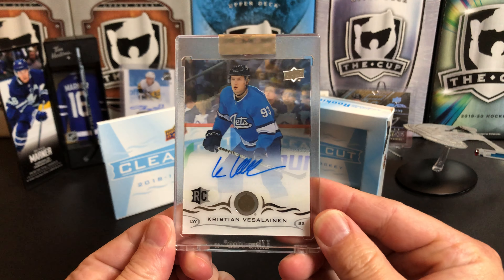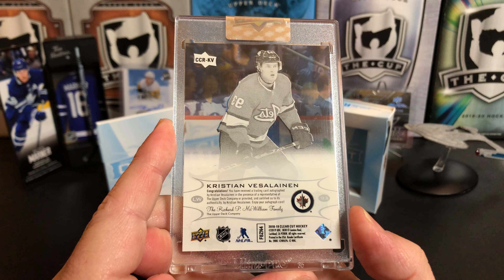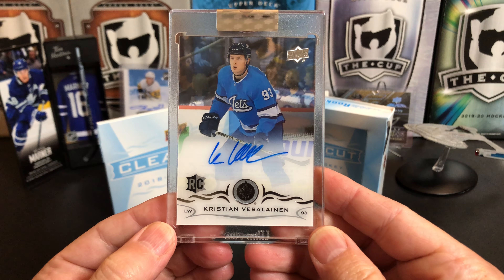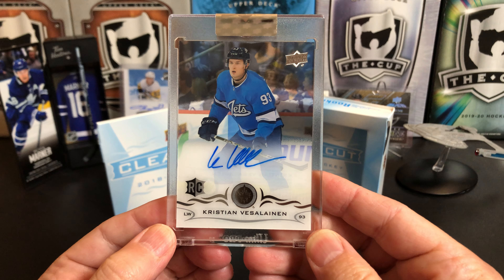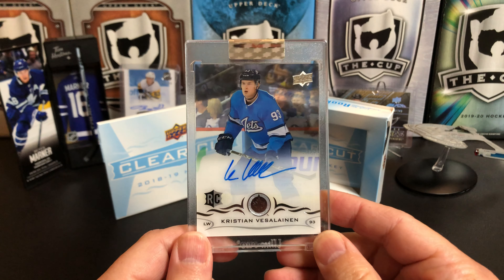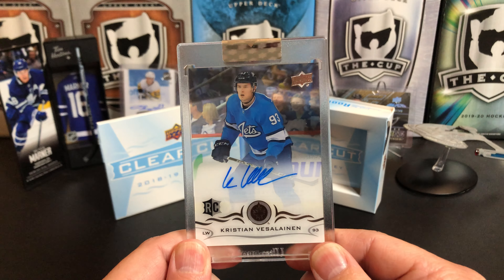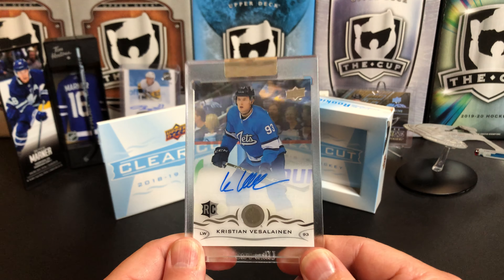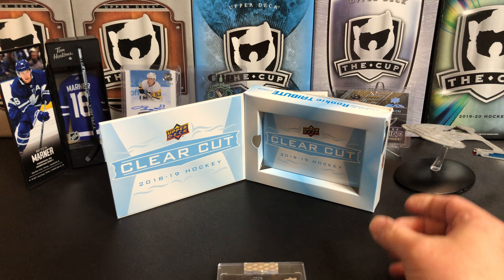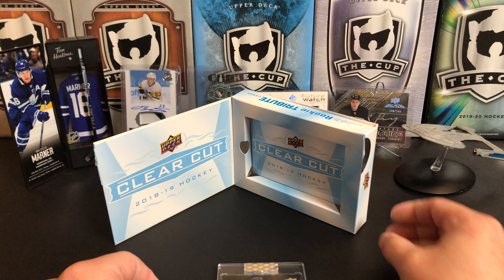Upper Deck Clear Cut — Christian Veseline rookie auto! At least it is a Clear Cut card, but that's it — that's all you get, you get one card. Some of them are great, some of them are not so great. I do really like that baby blue, powder blue Jets jersey, so that's a bonus. Christian Veseline, and that was 2018-19 Upper Deck Clear Cut Hockey.